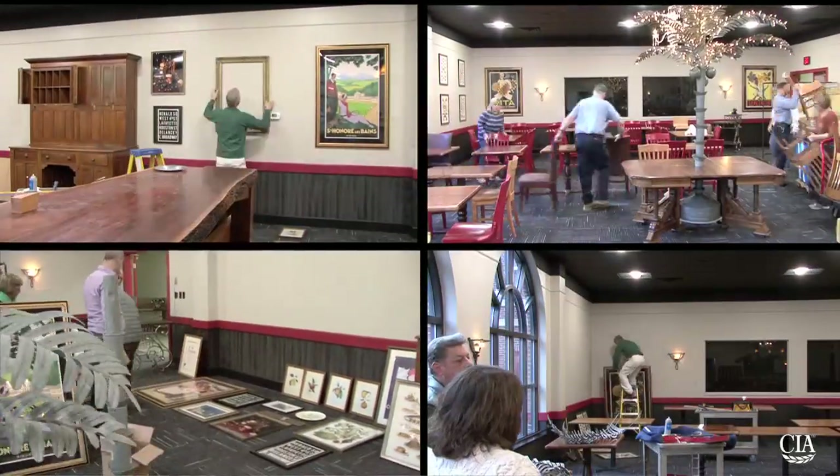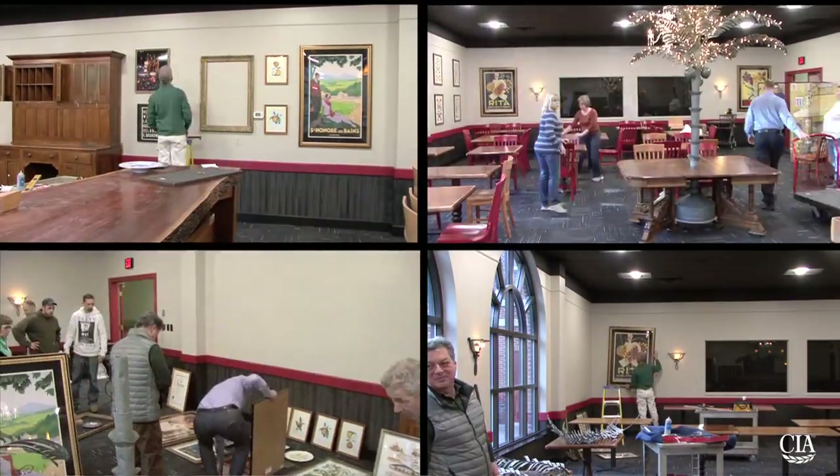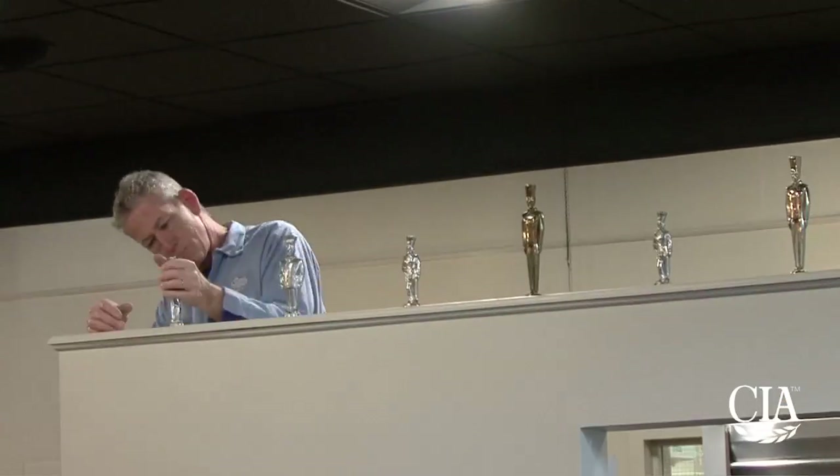Many other items in the attic — pictures, plates, autographs, some furniture, and all kinds of things — now liven up the place. And we found a great use for all the chefs that stood on top of the many old trophies. They stand at attention looking over the dining room.